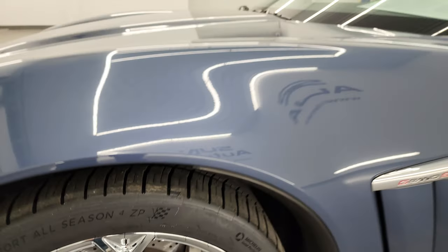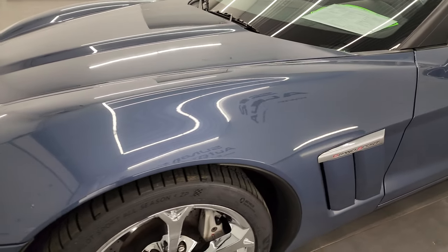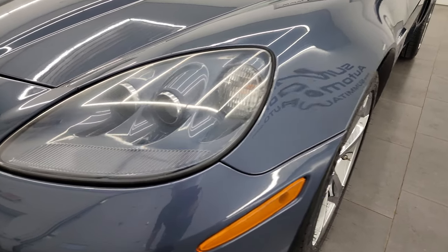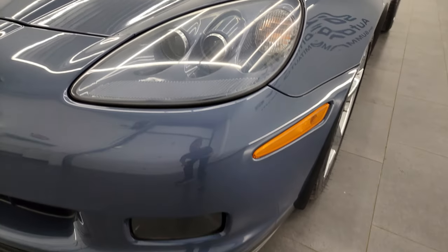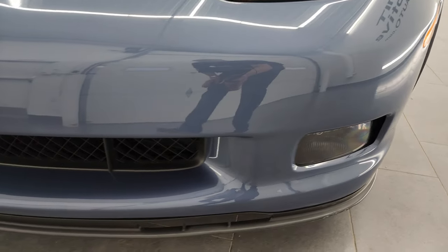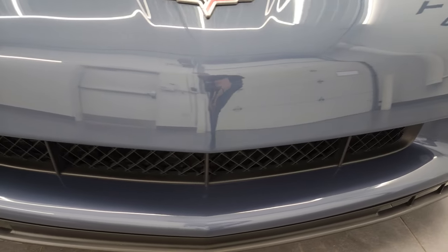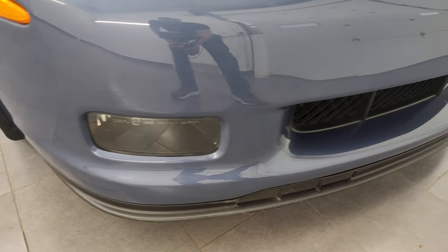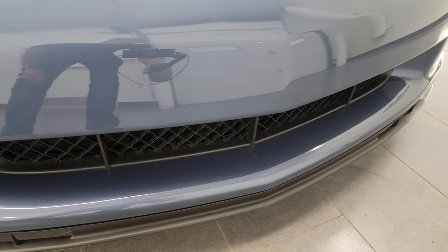This is a one owner — yes, one owner — clean title history, clean Carfax out of Pennsylvania. It has the HID headlamps, headlight lenses are nice and clear, it has the factory fog lights, and the front bumper is in really nice condition. I didn't see any dents or cracks or scuffs on the front bumper. The lower valence got a couple little nicks in it but nothing too bad.